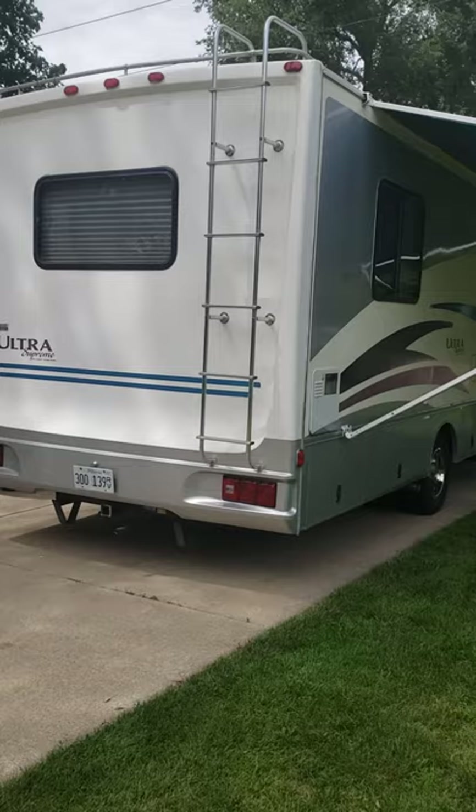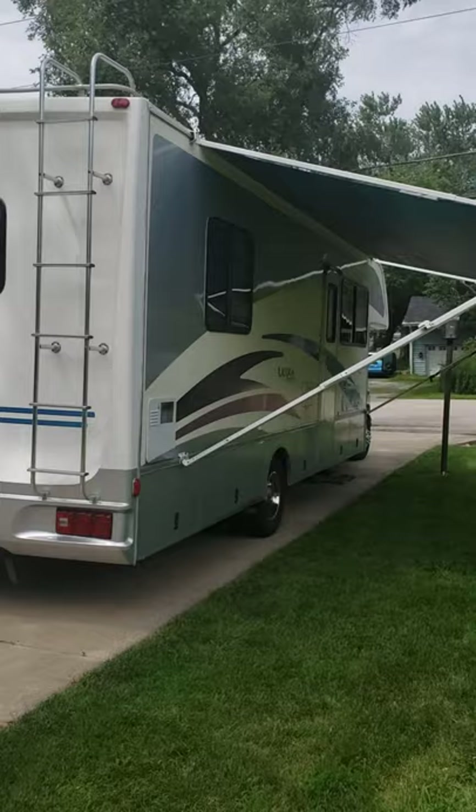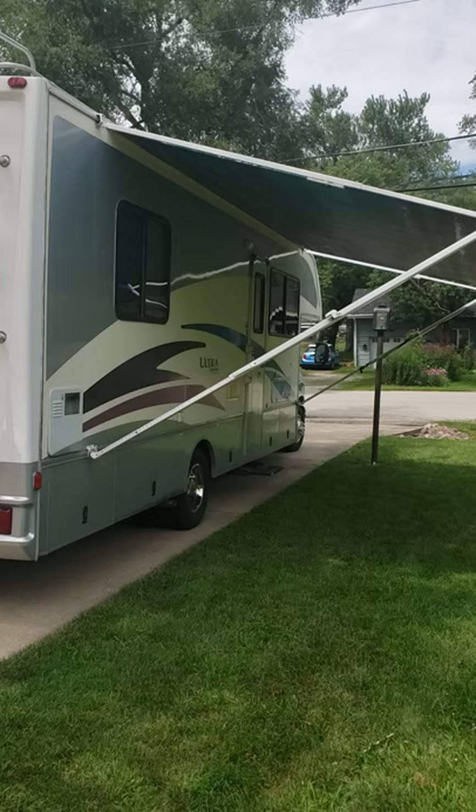Today we are going to talk about the camper we have for sale. It is a 1999 Ford Gulf Stream Ultra Supreme that has very, very low miles — only 27,800.